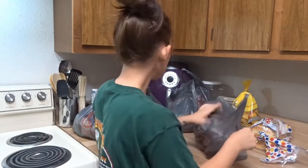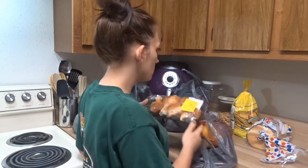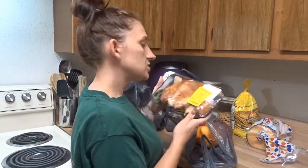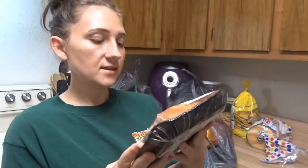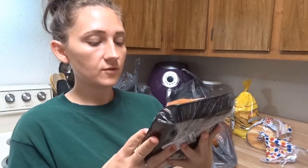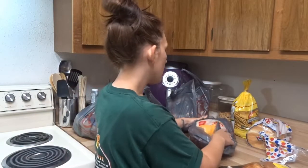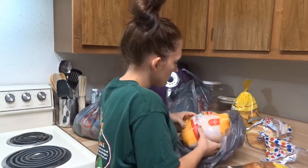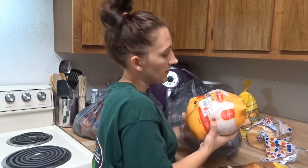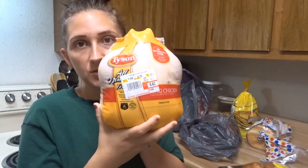The first thing I have is this little pack of seasoned chicken drumsticks — just like a 5-pack for $2.54. The next thing is this Tyson full fried chicken for $5.62. It was not on markdown, but I feel like that was a pretty good deal.